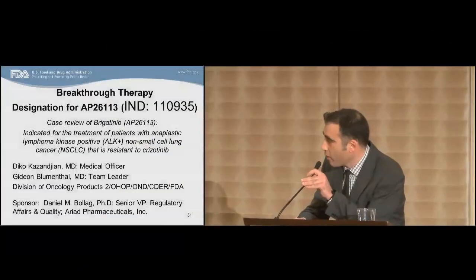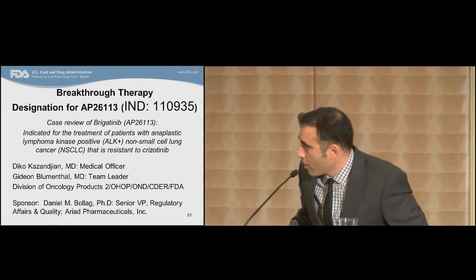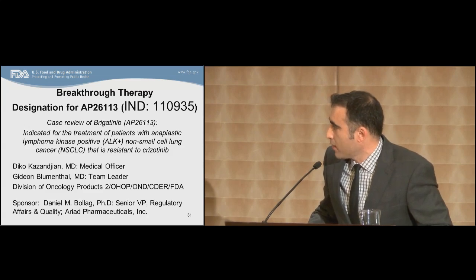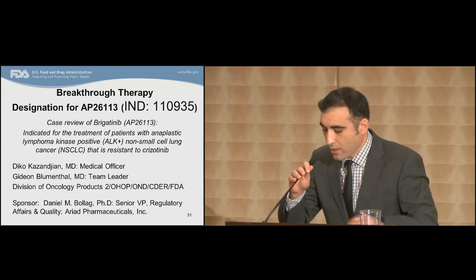Good morning, everyone. To begin with, today marks the 100th anniversary of the Armenian Genocide, where a million and a half Armenians perished, which was 80% of the population. My name is Diko Kazanjan. I'm one of the medical officers in the Division of Oncology Products II in CDER. I'll be doing the case review of Brigatinib, which is indicated for the treatment of patients with anaplastic lymphoma kinase positive non-small cell lung cancer that is resistant to crizotinib.